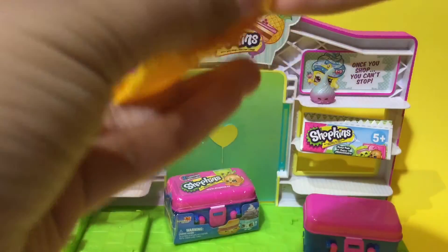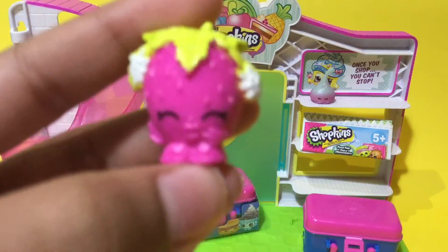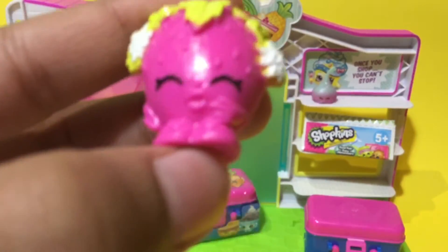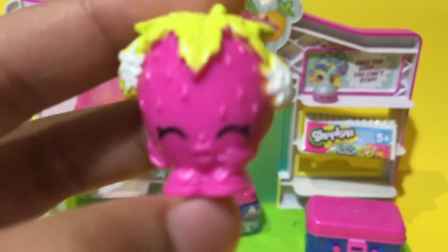Let's see who it's gonna be — oh, this is so cute! We have Strawberry Kiss. Look how adorable she looks, she's just like 'yay!' She is so cute, I'm so glad to add her to our shop.